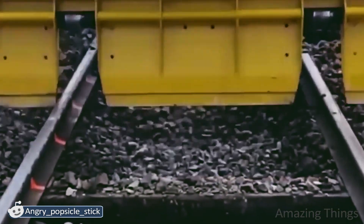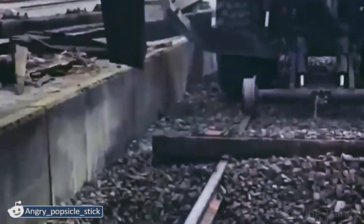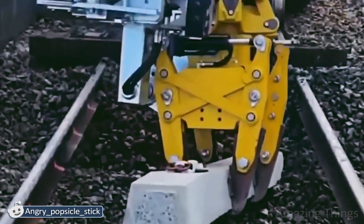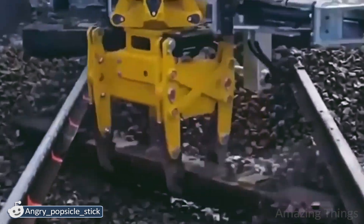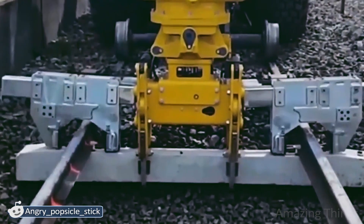This is the minute you start believing that the moment when machines are going to replace us humans is coming. Or maybe it has already arrived? This device does not only look cool, it is also high performing. Just look at the way it does its job. It doesn't even need to remove the rails. Unbelievable!